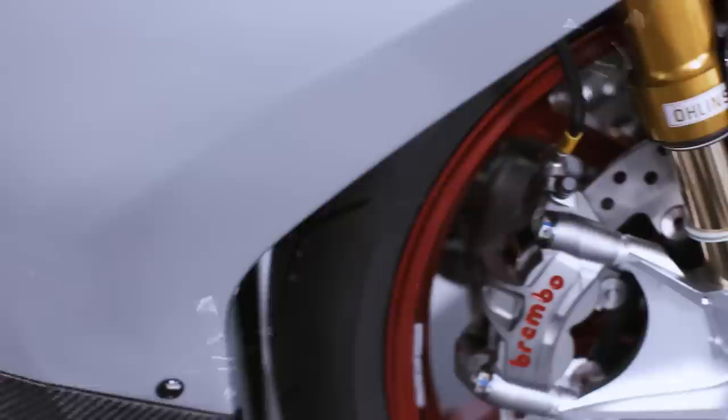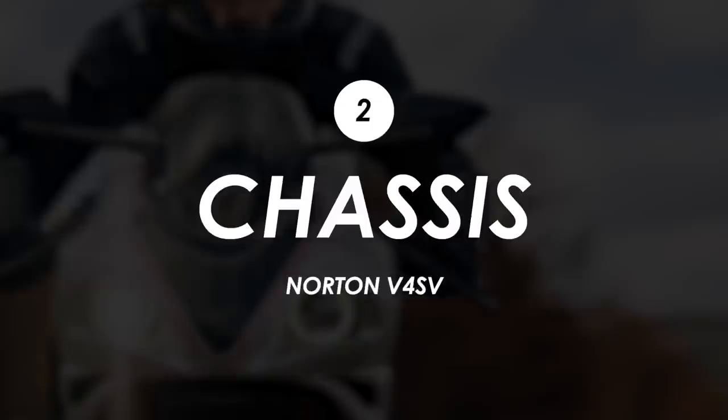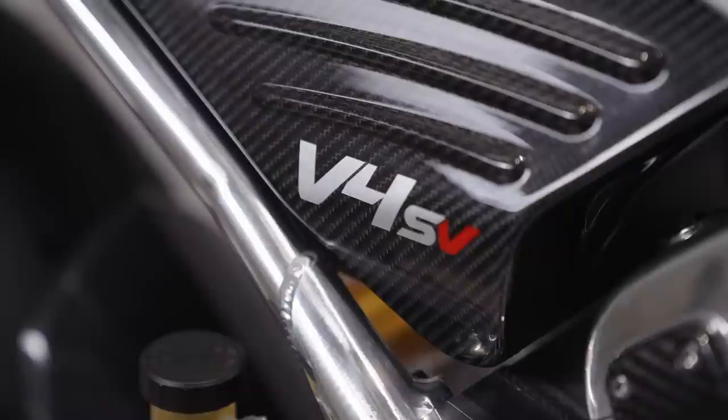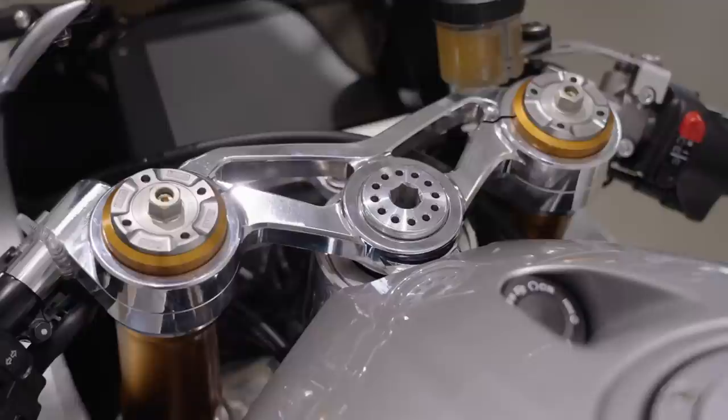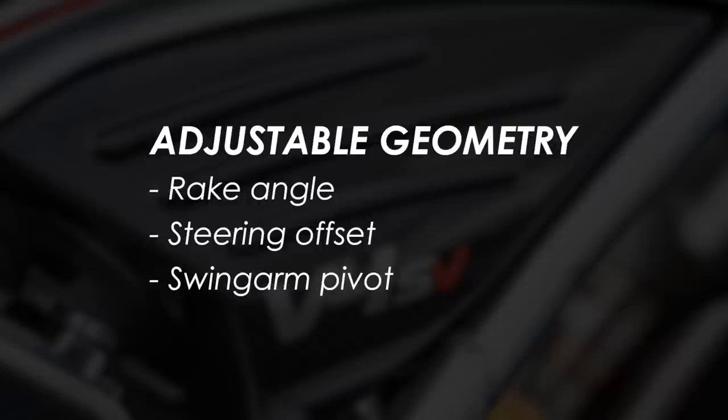The chassis does look pretty stunning, partly thanks to a frame made from aerospace-grade aluminium developed during the Isle of Man TT. It's TIG welded together at Norton's HQ in the UK, with tubular aluminium sections attached to their CNC aluminium outriggers and headstock. Its sporting intentions are pretty clear because it gets an adjustable geometry — an adjustable rake angle, steering offset, and swing arm pivot. The swing arm itself is also pretty stunning: it's single-sided, underslung, gets a rising rate linkage, and like the frame, it's polished up to a mirror finish.